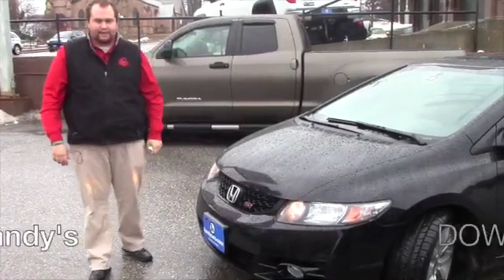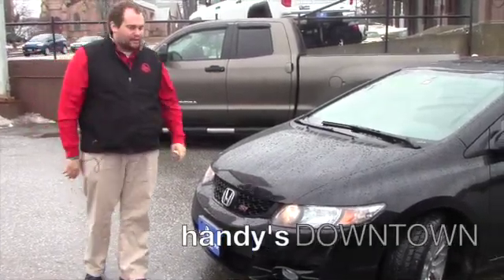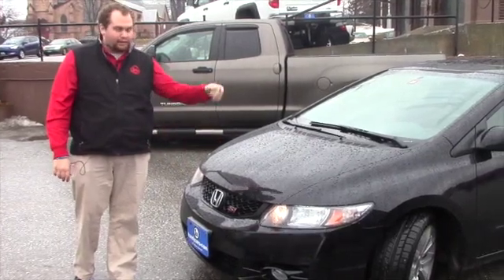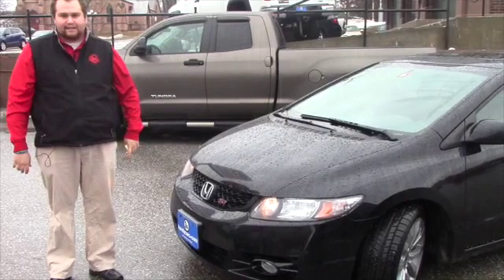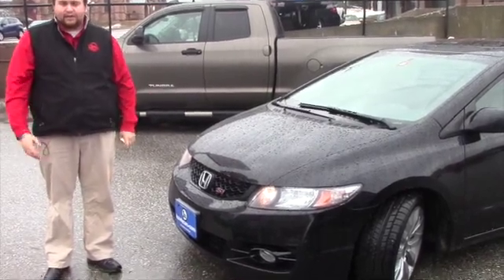Hey Patricia, Taylor Higgs down here at Handy's Downtown. As promised, I'm going to make a quick video on a couple of the Civics you inquired about. Give you a good look at the exterior as well as the interior and then we'll go from there.